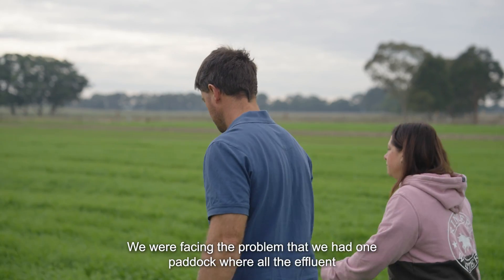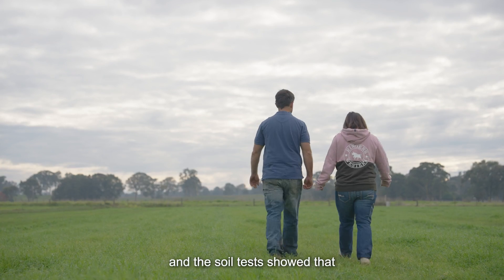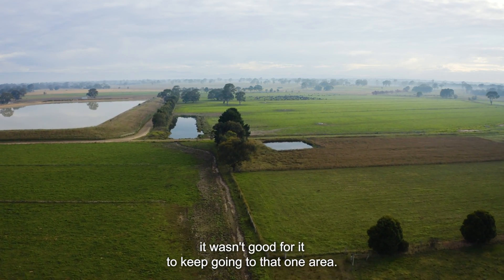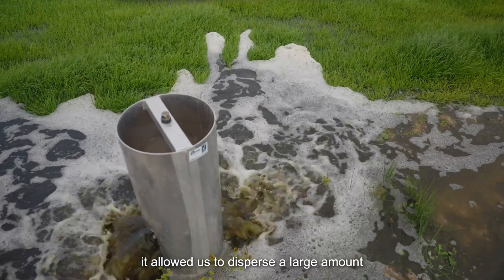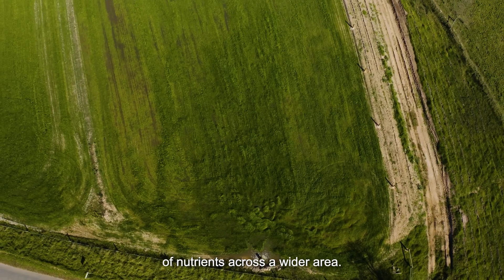We were facing the problem that we had one paddock where all the effluent had been going for a long time, and the soil test showed that it wasn't good for it to keep going to that one area. Being able to put it out through the pipe and riser system allowed us to disperse a large amount of nutrients across a wider area.